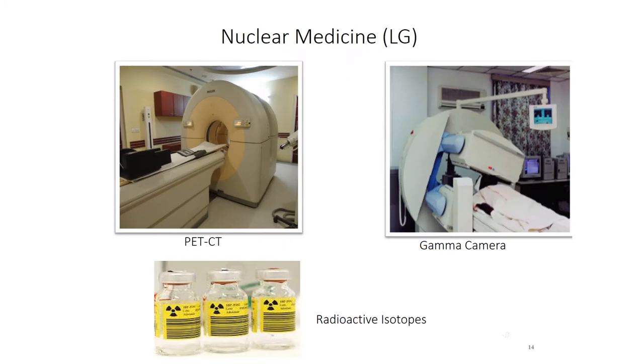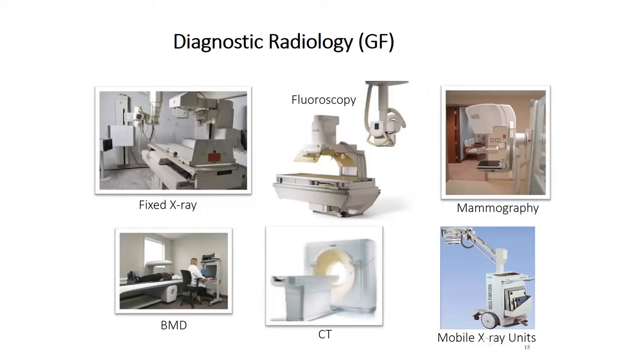The Nuclear Medicine department is also located on the lower ground floor. Here we have PET-CT, gamma camera, and we use radioactive isotopes like FDG, technetium, iodine, gallium, and lutetium. The Diagnostic Radiology department is located on the ground floor. We have a fixed x-ray unit, fluoroscopy unit, mammography unit, bone mineral densitometer, CT scan unit, and 4 mobile x-ray units. All these units generate low-energy x-rays for diagnostic purposes.